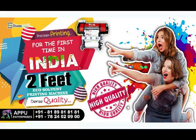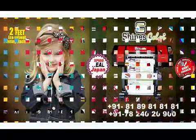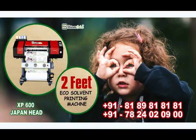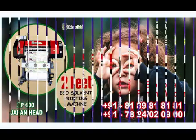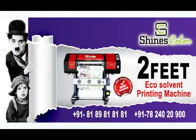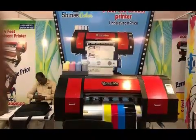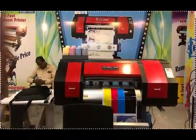For Science Color, Appu Enterprises, No. 44, Aris Road, Pulpit, Chennai. For WhatsApp: 8189-8181-8181. For contact: 78-240-20-900. For landline: 044-4277-7189. Email ID: sales@appuenterprises.in